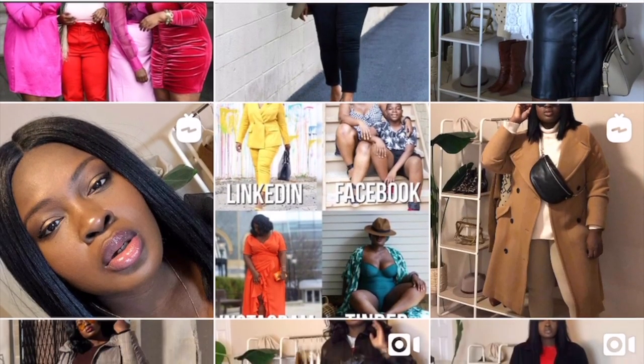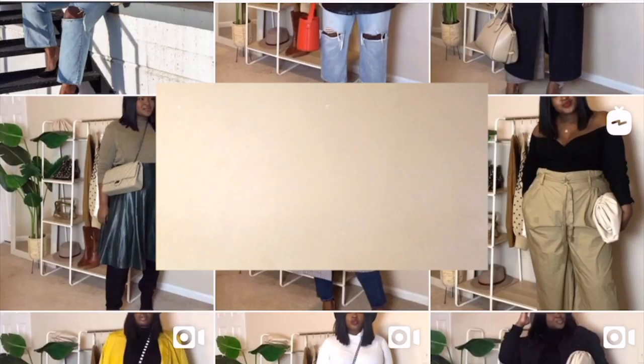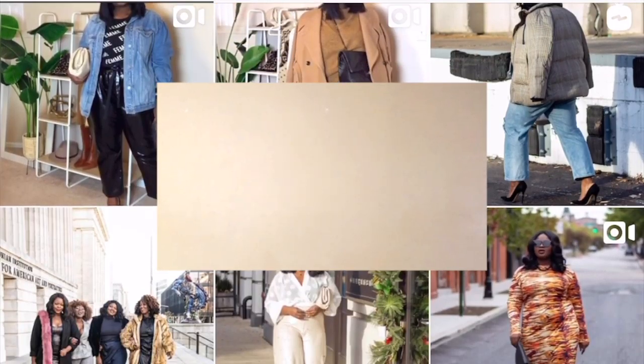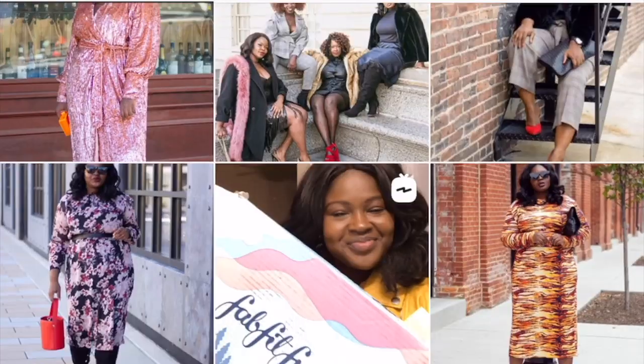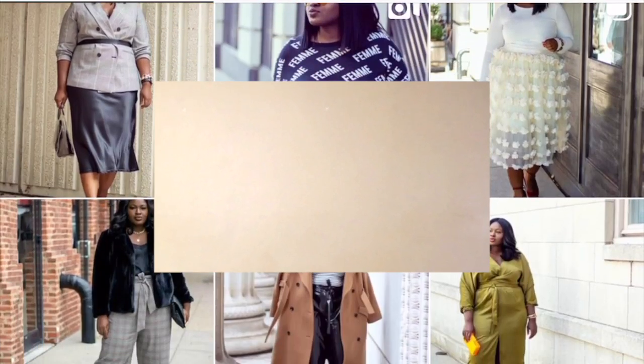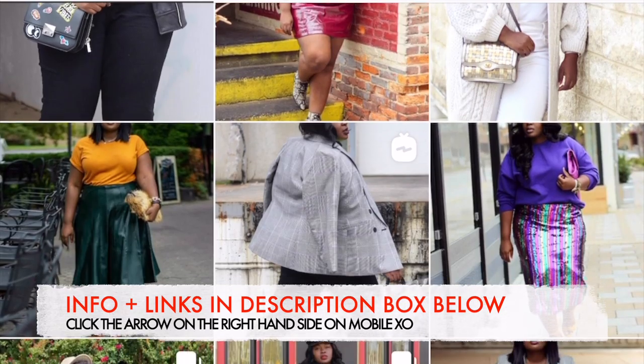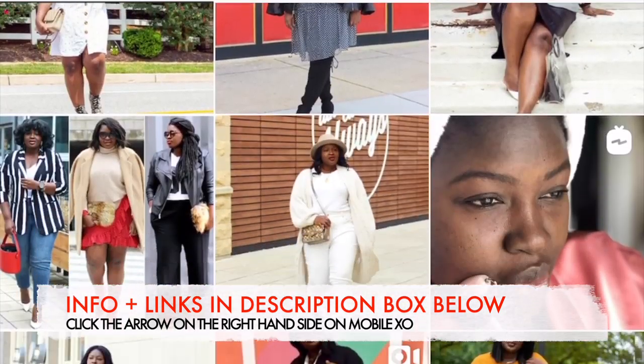If you enjoyed this video and you're looking for more outfit ideas, check out this video. If you're looking to level up your style this year, make sure you check out this video. Follow me on socials for even more outfit inspiration. Rate, comment, subscribe, and until next time — stay blessed.